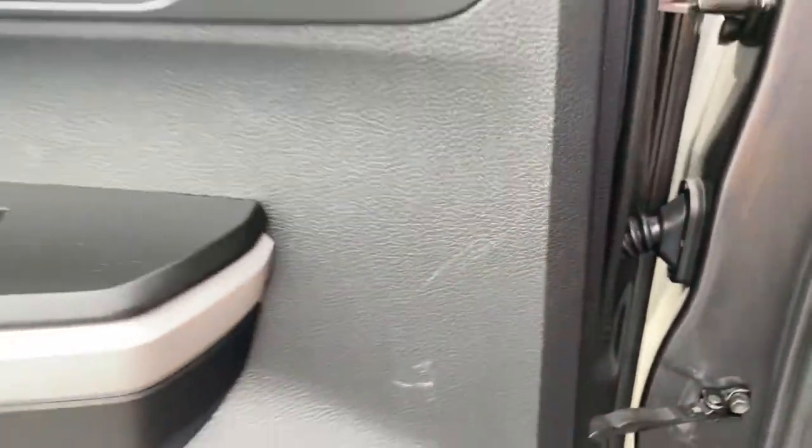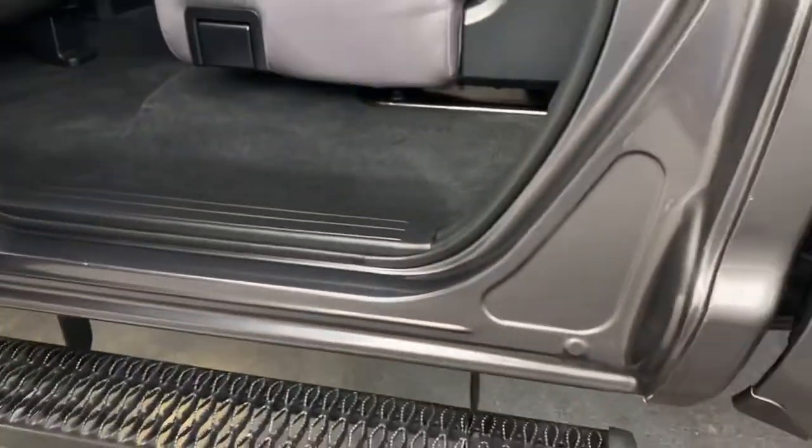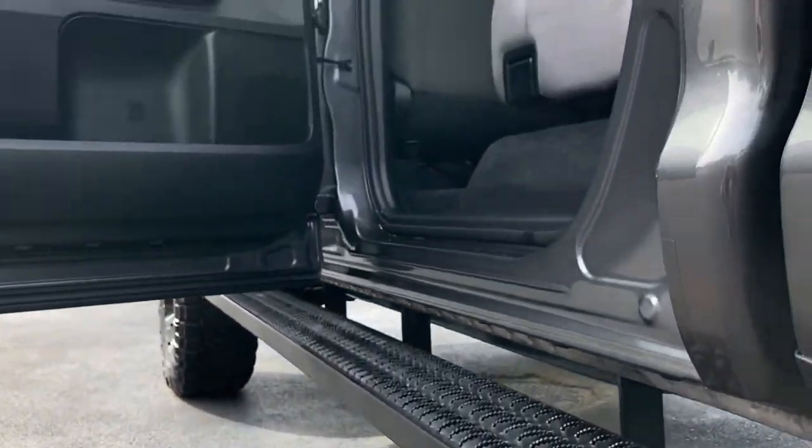One little scratch on the door. Again, there's the clearance of that step, so pretty helpful there.